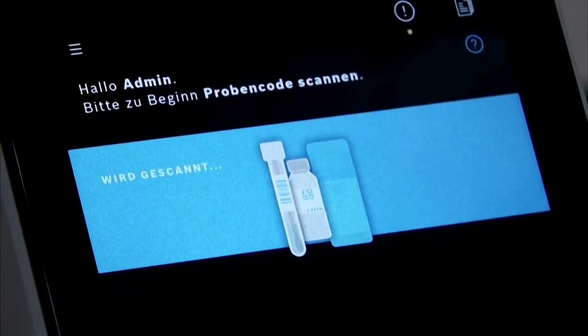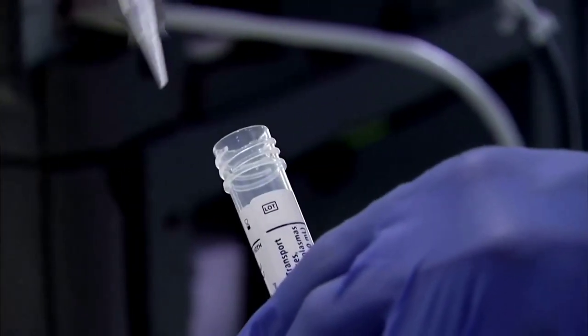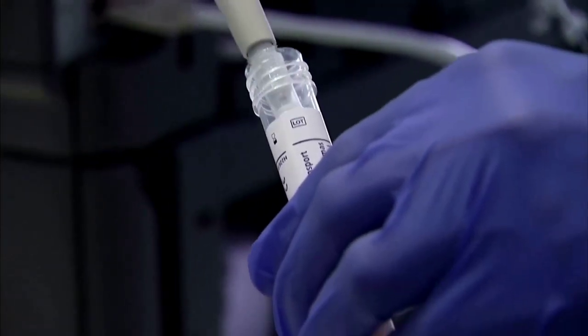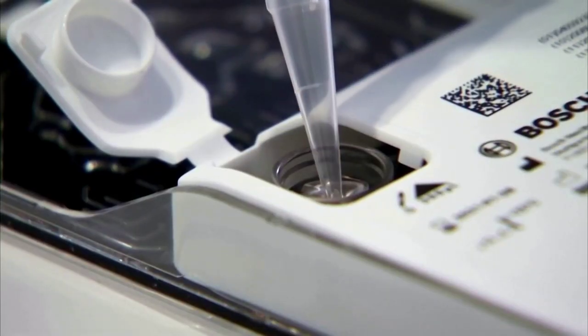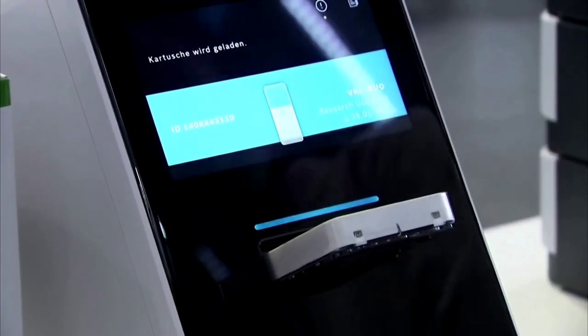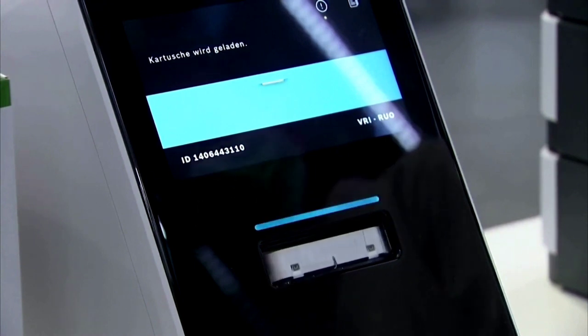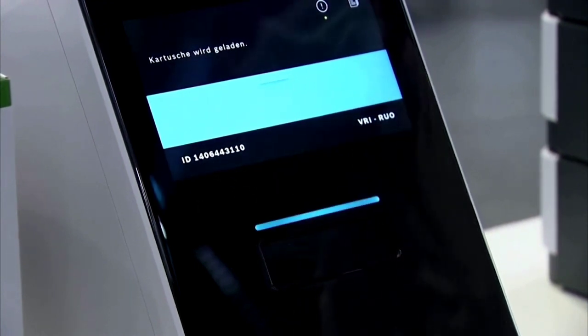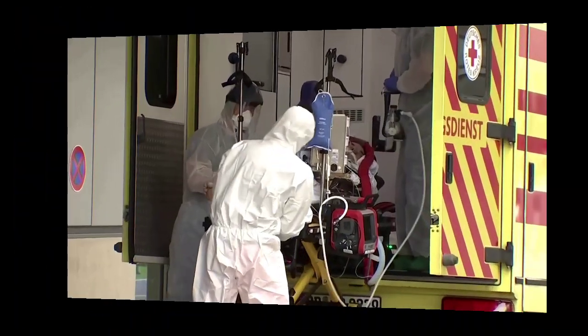POS develops rapid tests for COVID-19 to combat the coronavirus pandemic. POS's new fully-automated rapid tests for COVID-19 can help medical facilities such as doctors' offices, hospitals, laboratories, and health centers make fast diagnoses. The rapid molecular diagnostic test runs on the Vivolytic analysis device from BOS Healthcare Solutions.